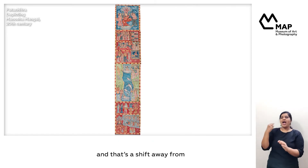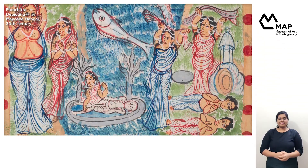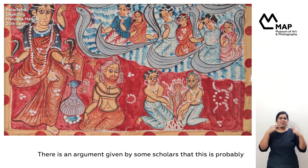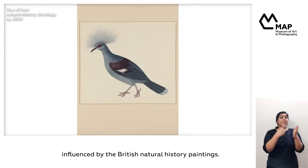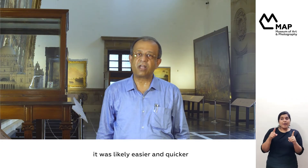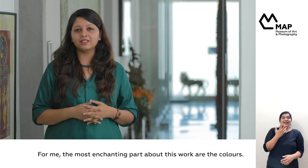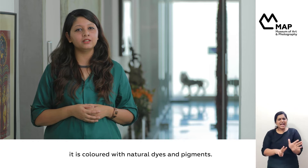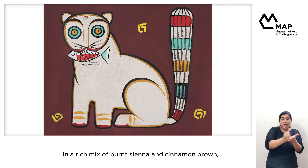And that's a shift away from the scrolls that these Patuas were known to make. There is an argument given by some scholars that this is probably influenced by the British natural history paintings. But given the pressures of mass production, it was likely easier and quicker to leave it just plain like that. For me, the most enchanting part about this work are the colors. As with every Jamini painting, it is colored with natural dyes and pigments.